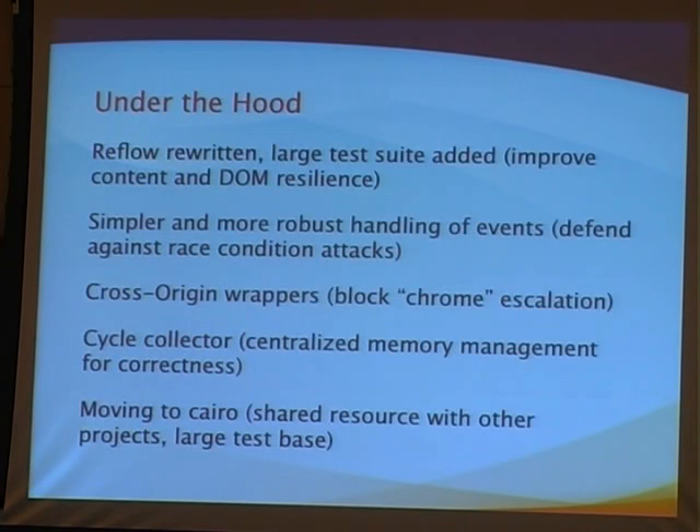A lot of the work we're doing is under the hood — things you don't necessarily get to feel. Most important work happens actually under the hood, and you don't feel it unless you're not vulnerable to a particular issue you otherwise would have been. Going back to mitigations: we've rewritten reflow to address some of the intense calculation issues in layout. The DOM is a lot more resilient than it used to be, and a lot more resilient to malicious content. Event handling has been significantly improved. We noticed race conditions as potential attacks, and making event handling more robust mitigates that category of vulnerability.